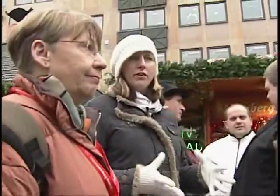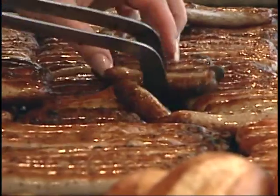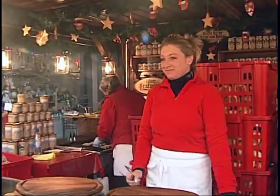One thing I noticed is definitely the smells. When you walk, you don't even have to hit the market and you're bowled over by the smells. A local favorite is the Nuremberger, which is only made here in Nuremberg. Very good.